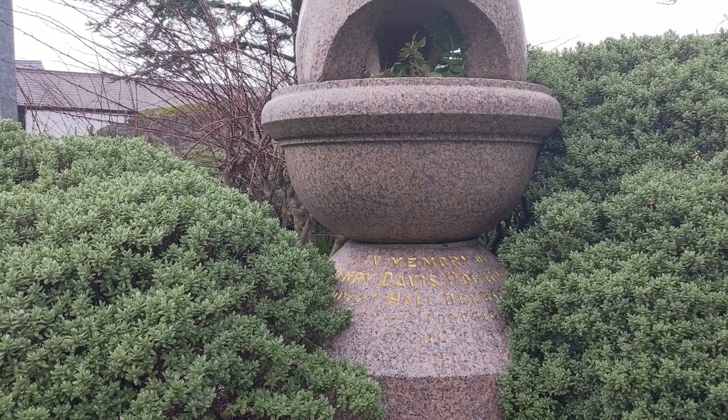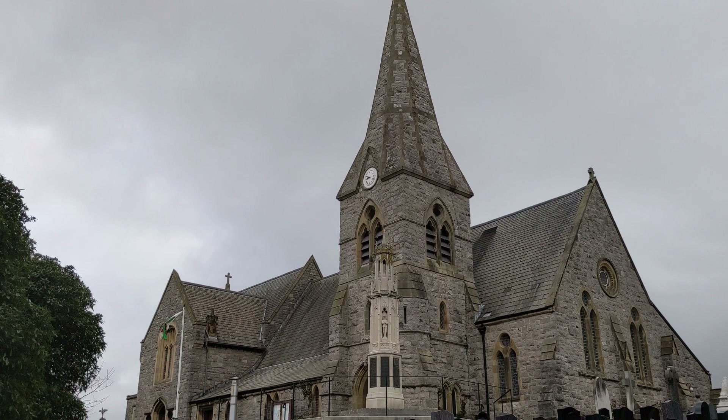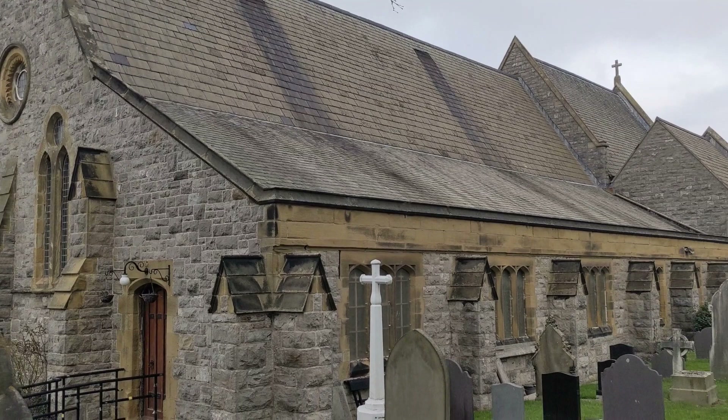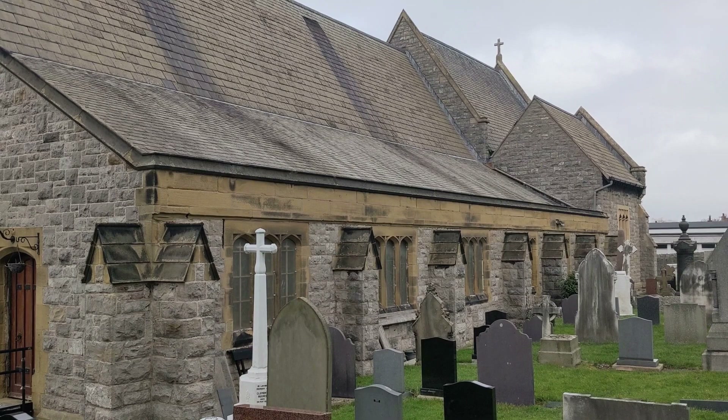In the early 1800s, Prestatyn was little more than a hamlet or village. However, when the railway arrived in the 1840s, Prestatyn began to grow rapidly. By 1860, Prestatyn had grown to such size that it warranted a separate parish for the town. Thus, Prestatyn's parish church, Christ Church, was consecrated in May 1863, when the entire population of Prestatyn was around 500. Compare that with today's population figure of around 19,000.